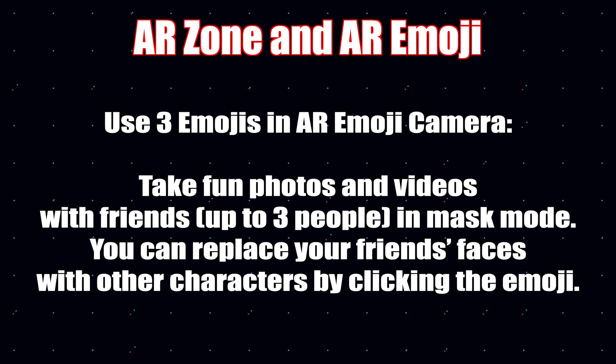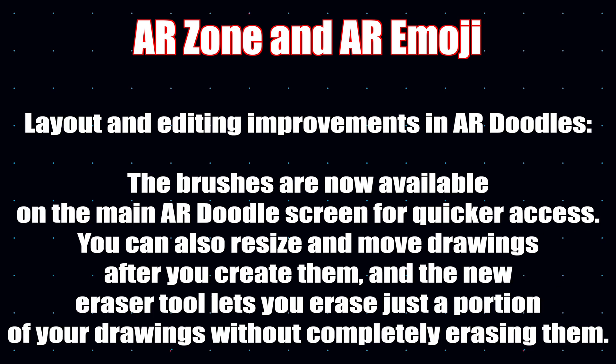If you're into AR emojis, you can now take fun photos and videos with friends — up to three people — in mask mode. You can replace your friends' faces with other characters by clicking on the emojis. Not really for me, but maybe it is for you. When it comes to AR Doodles, I'll just leave it here for you to read.